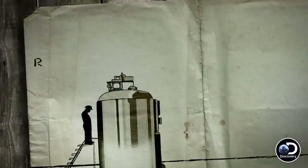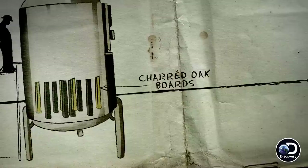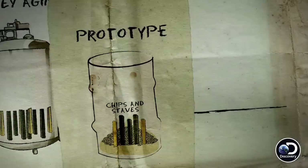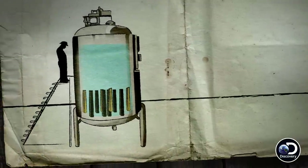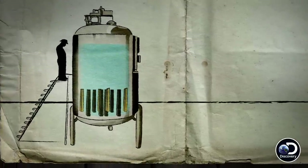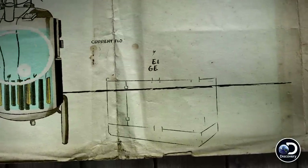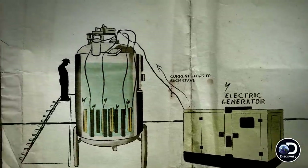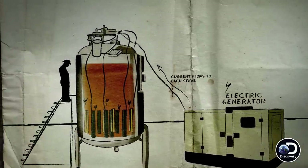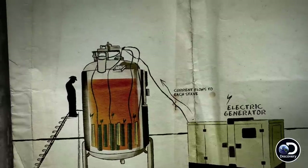To expand the size of the rapid whiskey-aging process to an industrial scale, Keith and Chad's larger unit uses charred oak boards to replace the smaller oak staves and chips used in the prototype. Boards are secured inside a stainless steel tank where their multiple sides and surfaces will interact with the alcohol. An electric generator will send a variable electric current through the boards into the surrounding alcohol, rapidly triggering the same chemical and physical changes produced in traditional barrel aging.